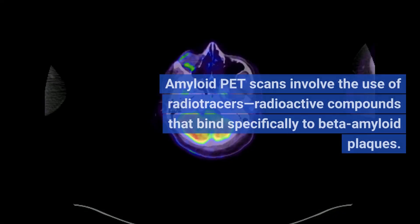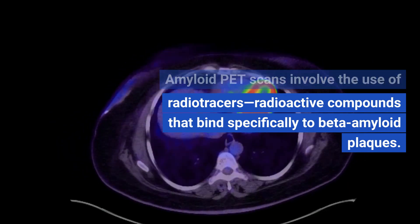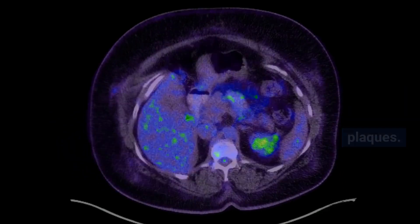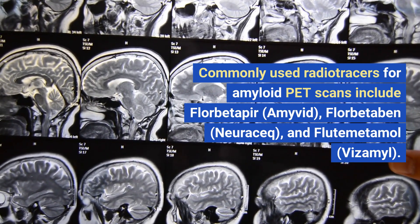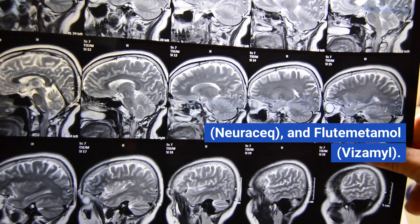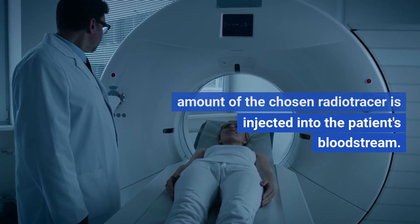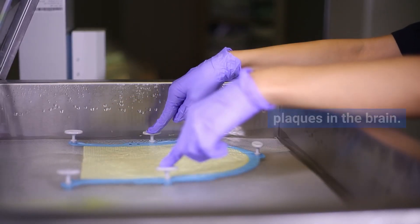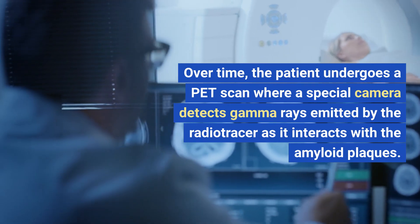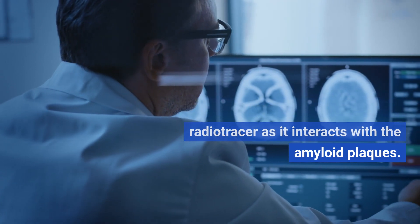Radio tracers used. Amyloid PET scans involve the use of radio tracers — radioactive compounds that bind specifically to beta-amyloid plaques. Commonly used radio tracers include florbetapir (Amyvid), florbetaben (Neuraceq), and flutemetamol (Vizamyl). Imaging process. During an amyloid PET scan, a small amount of the chosen radio tracer is injected into the patient's bloodstream. The radio tracer binds to beta-amyloid plaques in the brain. The patient then undergoes a PET scan where a special camera detects gamma rays emitted by the radio tracer as it interacts with the amyloid plaques.